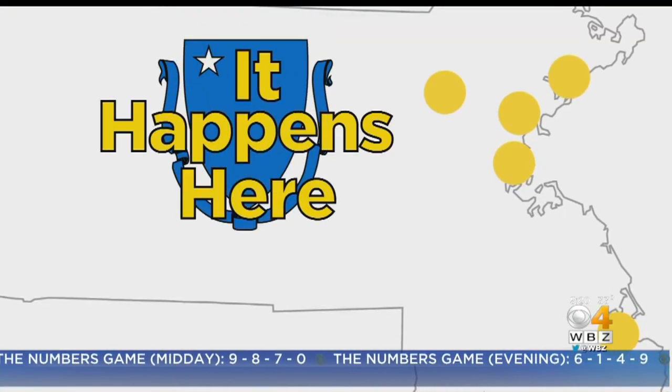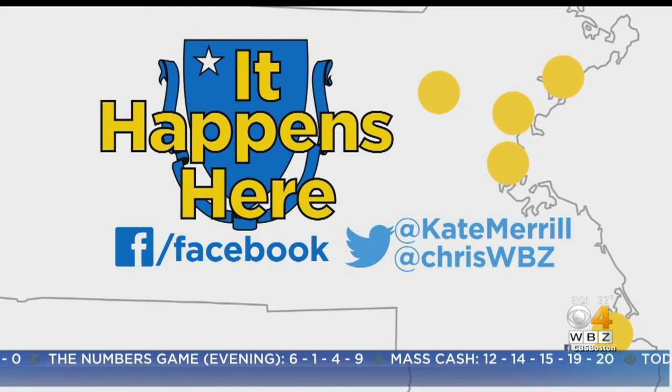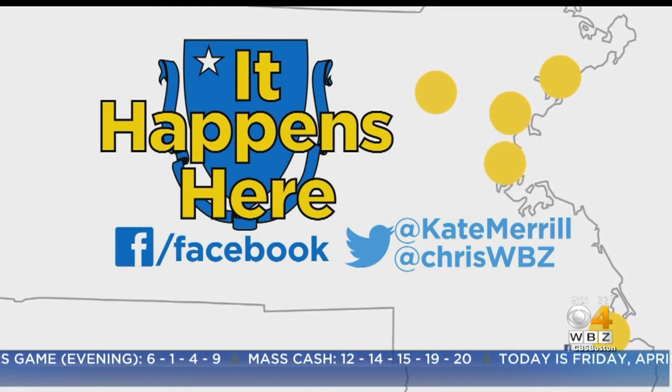We're trying to tell a story from every single community. If you have an idea or a place we should visit, reach out to us on Facebook or just tweet us, at Kate Merrill or at Chris WPC.